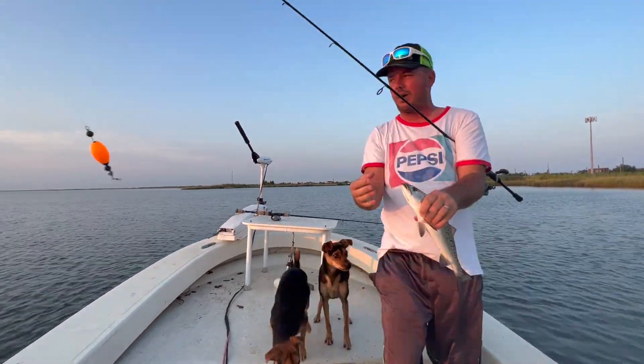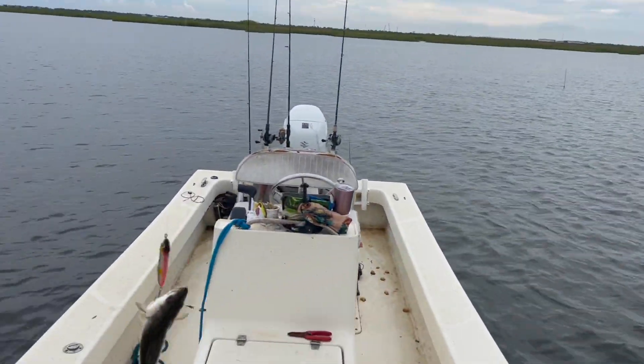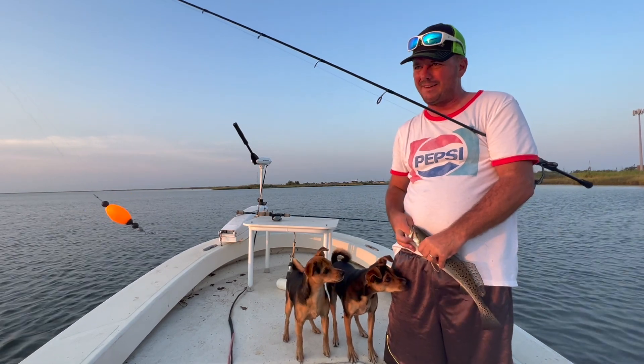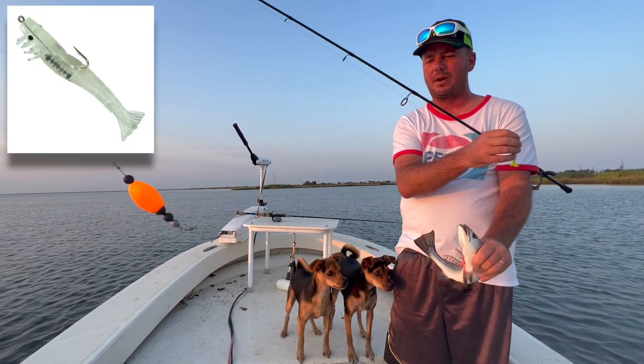Alright guys, we start the morning off. I've got the topwater rod right there, got a little blow up but he didn't take it down. So I'm going to follow it up with this right here — TKO shrimp under a cork.